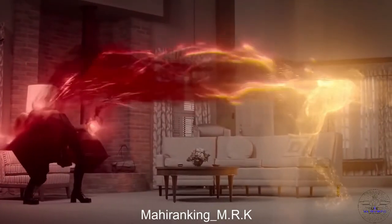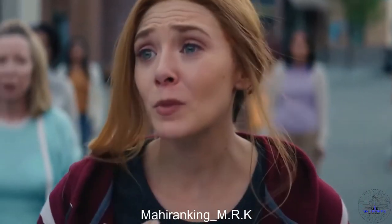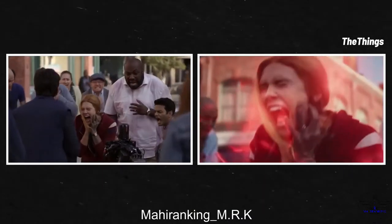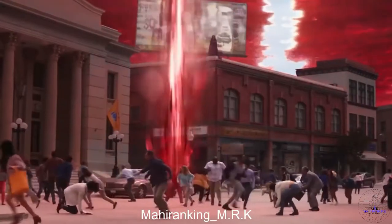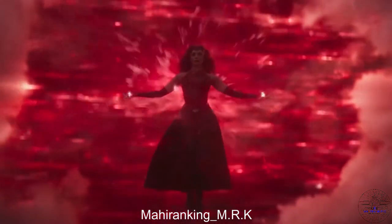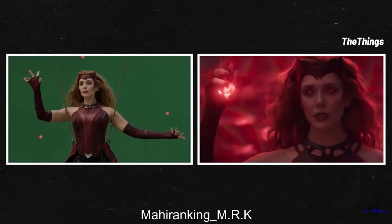As the series continued, we got to see more and more Marvel magic. When Wanda was in the town square surrounded by the townspeople of Westview, watching the scene without all the effects and Wanda's red power blasting through the Hex is definitely different — but the sheer scale of it all is still really impressive. And then of course we all got to revel in the power of the Scarlet Witch.